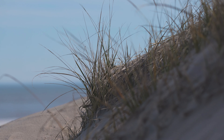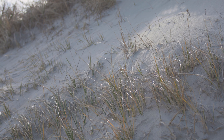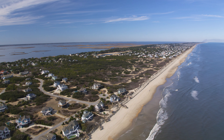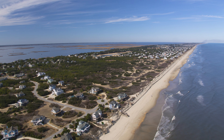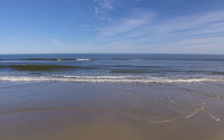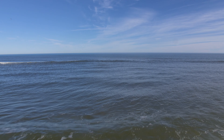We're basically a huge sandbar. There are two huge streams coming together — the Gulf Stream and the Labrador Stream — right off the coast, about 100 miles out.